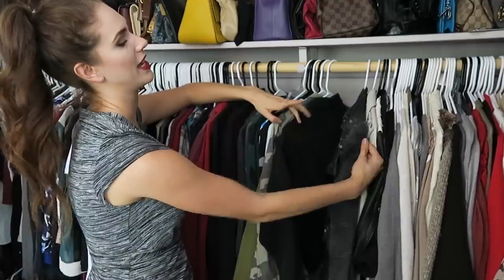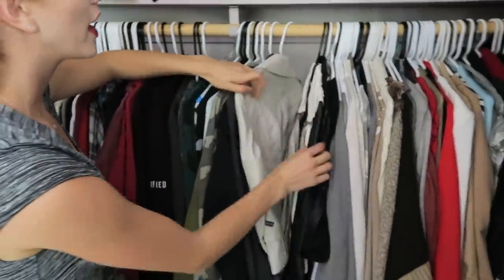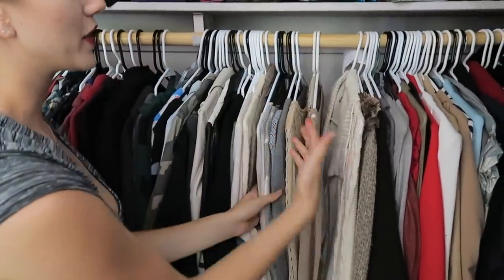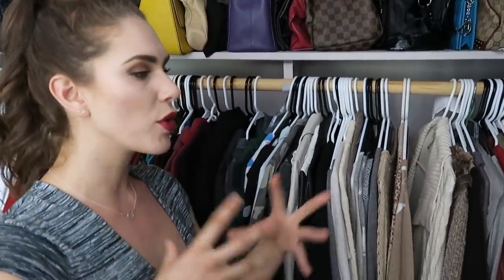We get into some fun cardigans, sweaters, denim, camo. This one is actually one of my favorites from a strong line — it's got studs, you've got to represent your inner rocker chick. There's some faux leather, some perforated jackets, and then more cardigans and knitted sweaters. I keep those separate because I tend to wear them at different times.